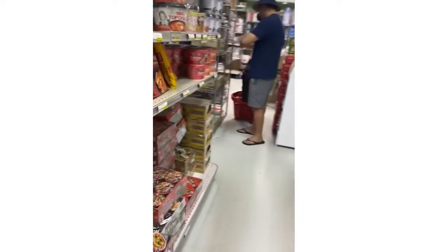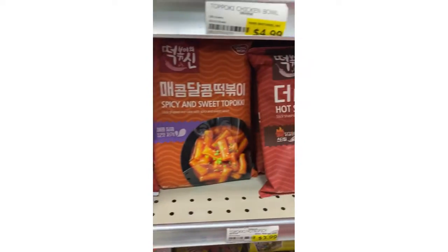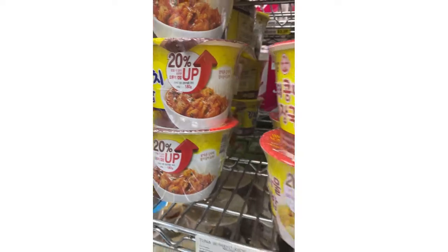This is the noodle section — they have different types of noodles, the thick tteok noodles that you eat in a bowl, and they have curry. They have all this stuff here, and over here I think this is kimchi — yep, kimchi right here, kimchi soup, cooked white rice, all this stuff.